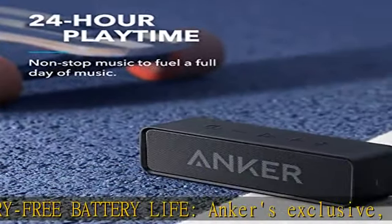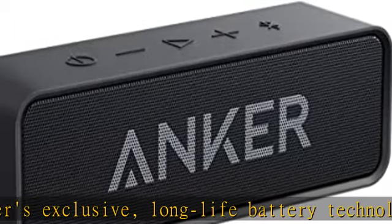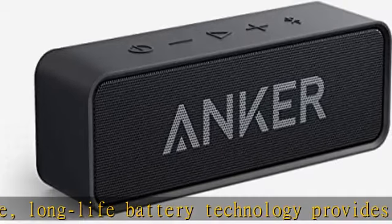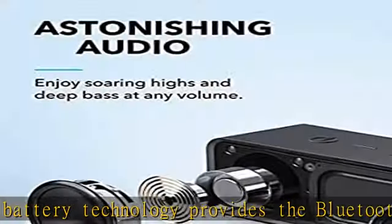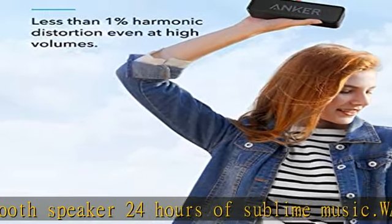Powerful bass: this Bluetooth speaker has an in-house tuned digital signal processor that analyzes low frequencies to intensify the song's bass in real time. Grab, go, listen: a lightweight yet robust unibody design provides the perfect soundtrack for the park, yard, or anywhere else at home or away.